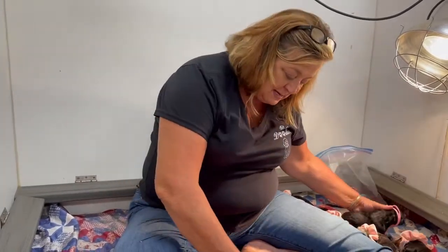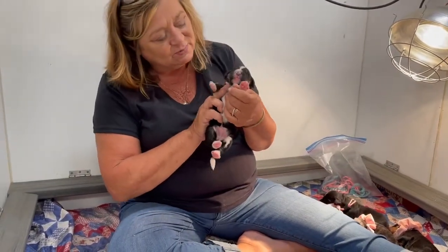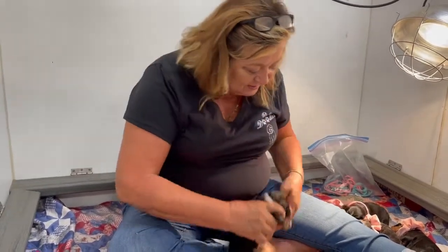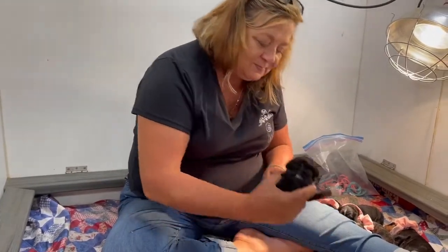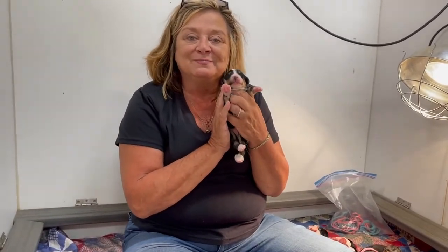And then last but not least, we've got the two boys. Here's the one little boy right here, the tri-color boy. And then the other little tri-color boy right here. So we will see you each week for the next eight weeks. Thank you guys. Bye bye.